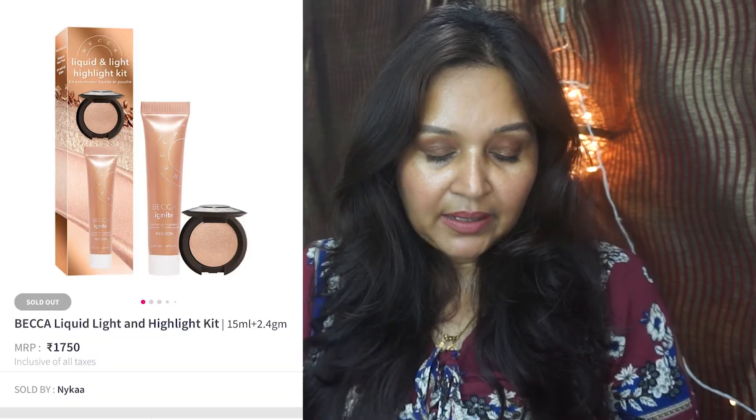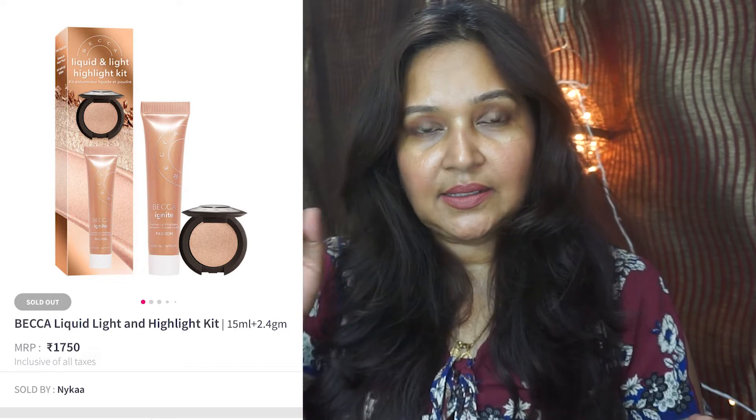There are certain high-end brands where you're not getting a straight discount but you're getting packs that are supposed to be good deals. Something like that is the Becca Liquid Light and Highlight Kit, which you get for 1750 rupees. You get two products — a liquid highlight and a powder highlight. Becca is now in India and it's a nice brand for highlights, so if you've been looking for that Champagne Pop, this is the time.